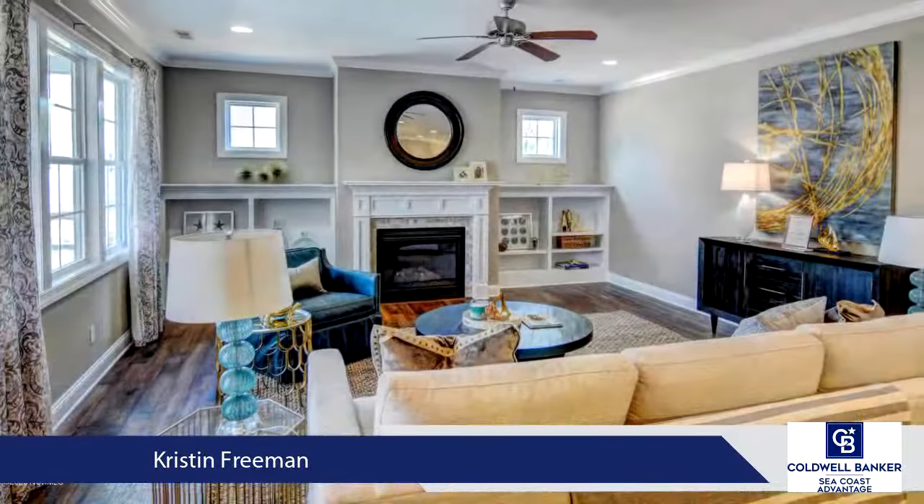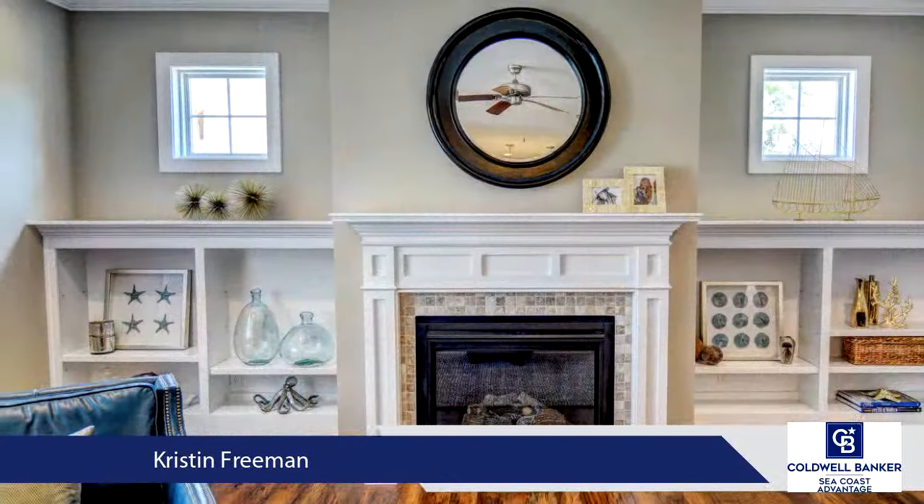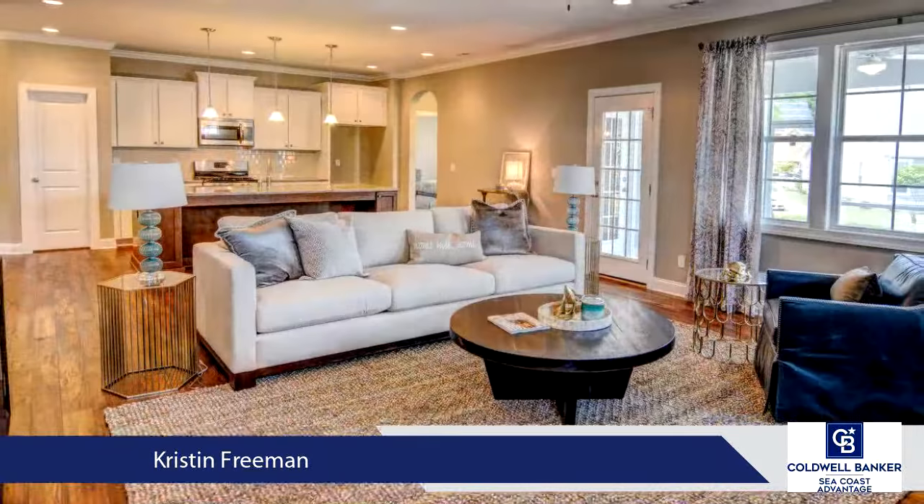The master suite is tucked away in the back of the house and features a walk-in shower with timeless subway tile and pebble mosaic floor, dual vanity, separate soaking tub, and large walk-in closet.